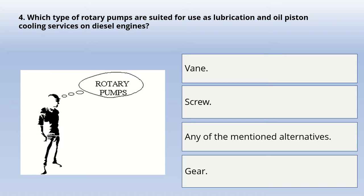Next question: which type of rotary pumps are suited for use as lubrication and oil piston cooling services on diesel engines? Options are: vane, screw, any of the mentioned alternatives, or gear. The correct answer is: any of the mentioned alternatives.